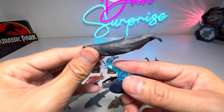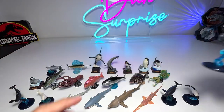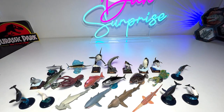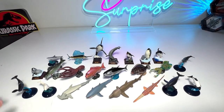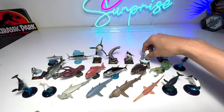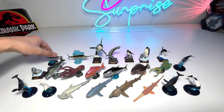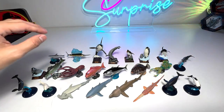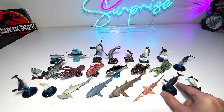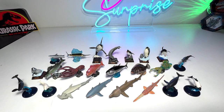And the last one is actually a sperm whale. So this is basically my collection of Japanese gashapon sea animals. I definitely hope to expand my collection, so let me know whether you love this. Stay tuned — I'll see you guys in the next one. Goodbye!